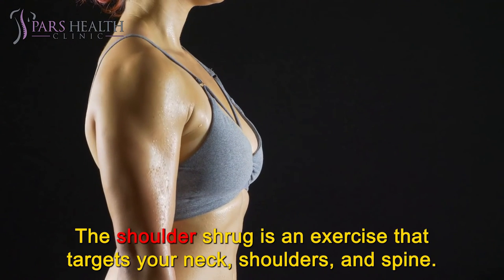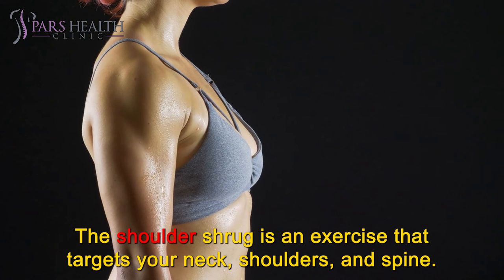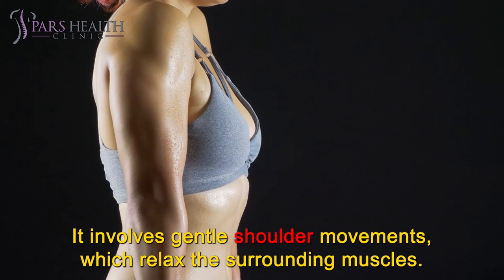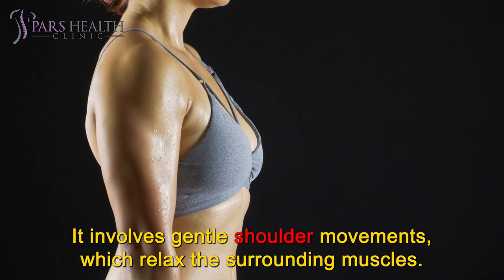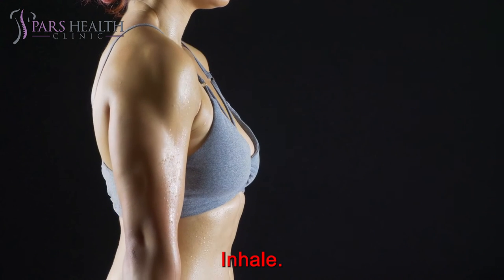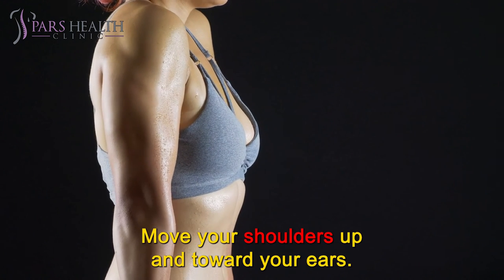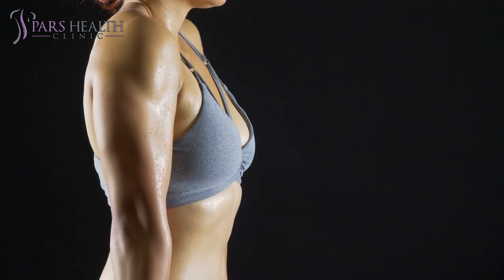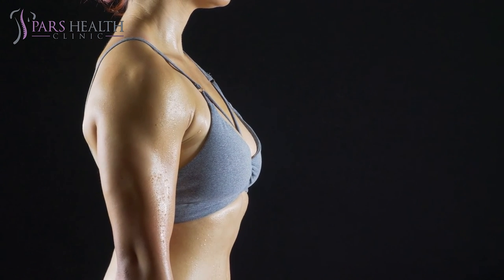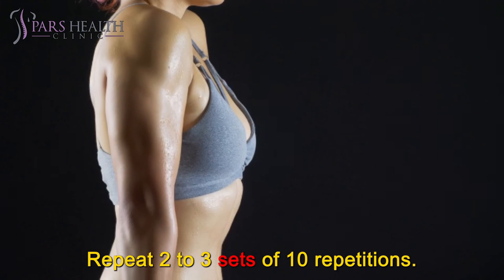Shoulder shrugs. The shoulder shrug is an exercise that targets your neck, shoulders, and spine. It involves gentle shoulder movements, which relax the surrounding muscles. To do this exercise, sit or stand up straight. Inhale — move your shoulders up and toward your ears. Pause. Exhale — drop your shoulders back to the starting position. Repeat 2-3 sets of 10 repetitions.